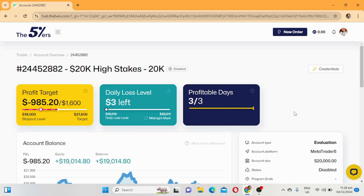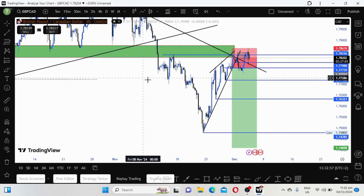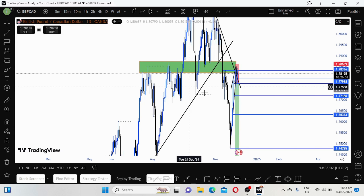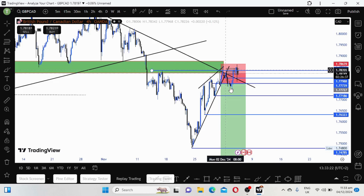Let me go to the chart to show you the trades that I took that led to failing this challenge. Here is the trade on GBP CAD - as you can see we are in a downtrend. Let me show you on the daily timeframe, which is mostly what I check. This is where the break of structure happened to the downside, and I drew support here where I was expecting the market to reverse.